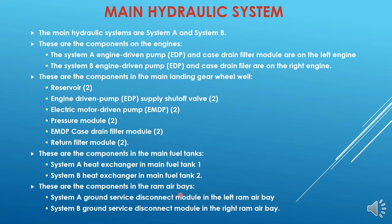These are the components in the ram air bay, near the air conditioning compartment on the wing-to-body fairing. System A ground service disconnect module is in the left ram air bay, and system B ground service disconnect module is in the ram air bay on the right side. These are used to connect the external hydraulic cart to pressurize the hydraulic system on the ground.